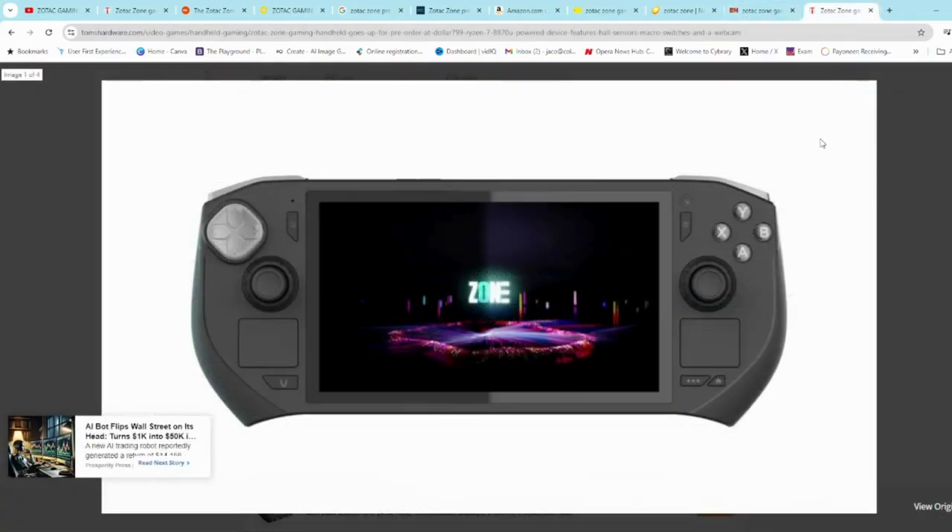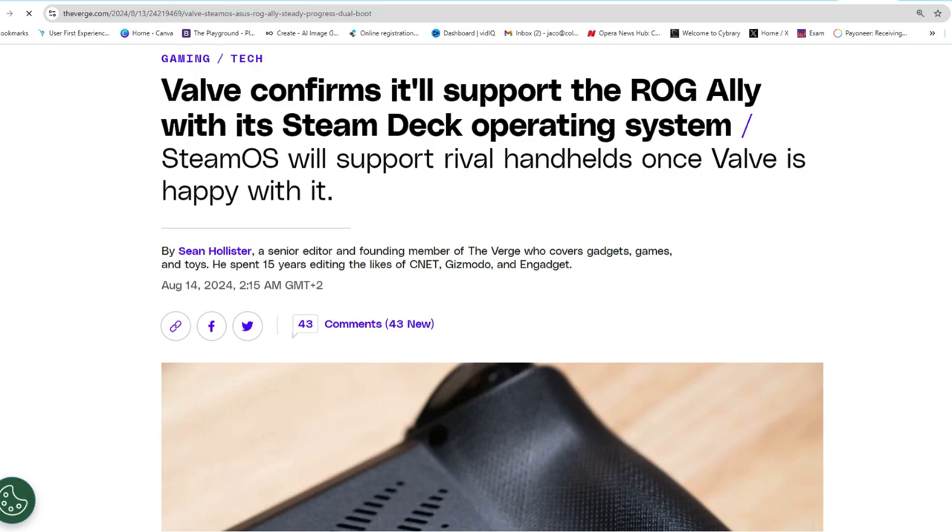The guys over at Tom's Hardware had some nice pics of it — you can clearly see the similarities to the Steam Deck. The one thing is that the Steam Deck comes in at around $500, so I'm not sure how competitive the Zotac Zone is going to be given that massive price difference.